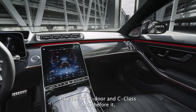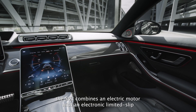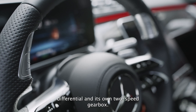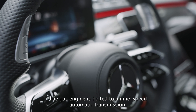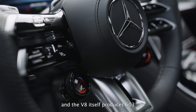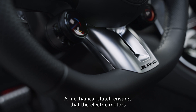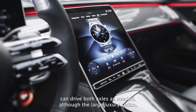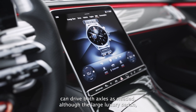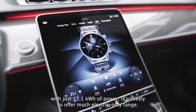Like the GT 4-door and C-Class AMG before it, the S63 combines an electric motor with an electronic limited-slip differential and its own 2-speed gearbox. The gas engine is bolted to a 9-speed automatic transmission, and the V8 itself produces 603hp and 664lb-ft of torque. A mechanical clutch ensures that the electric motor can drive both axles as needed, although the large luxury sedan with just 13.1kWh of battery is unlikely to offer much electric-only range.